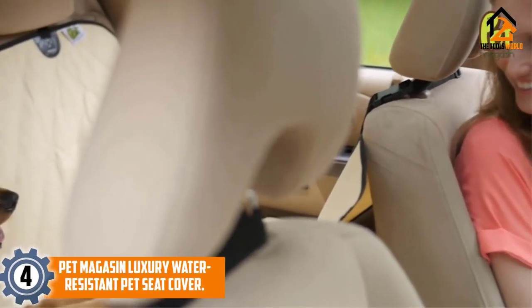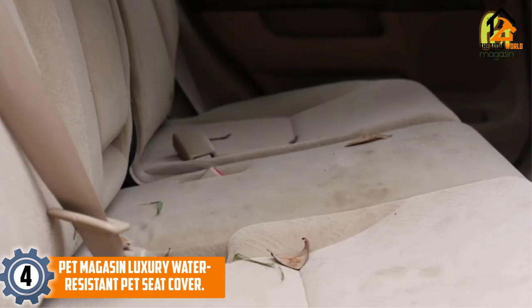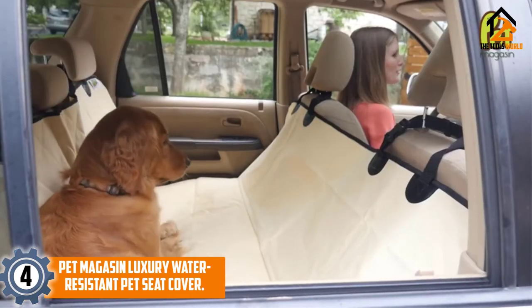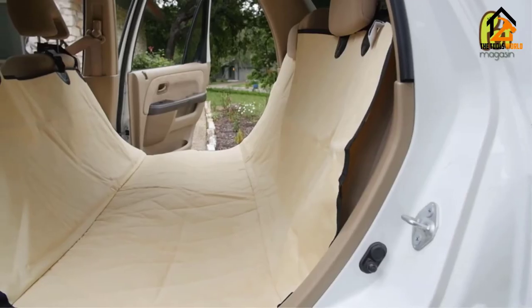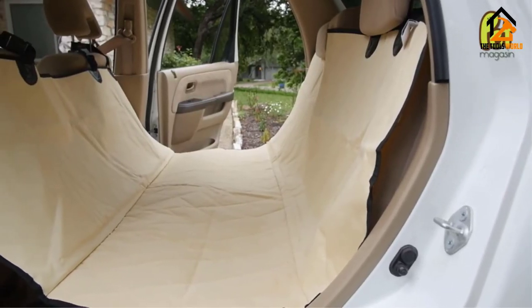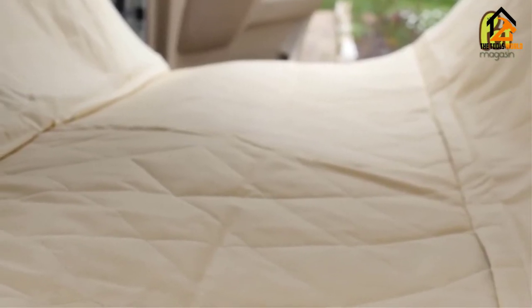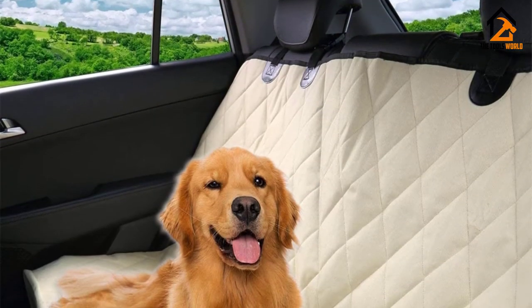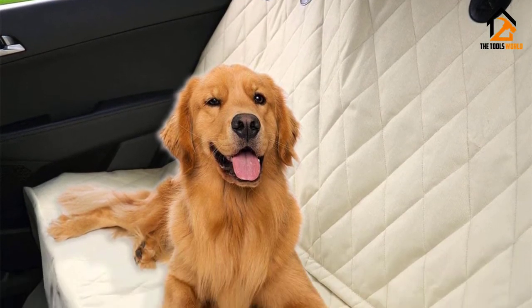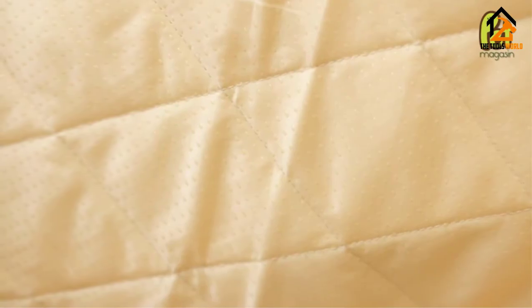Moving on at number 4, we have the Pet Magasin Luxury Water Resistant Pet Seat Cover. Pet Magasin's Luxury Car Seat Pet Cover is a universal fit piece due to its 54 x 58-inch dimensions, which is just the right size for most standard cars, trucks, and SUVs. The product is made using a premium material, Oxford 600D, which is quite tough and fully waterproof. This material is also very easy to clean because wiping, vacuuming, and machine washing is allowed.